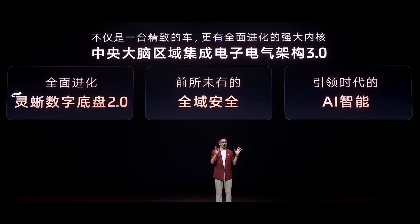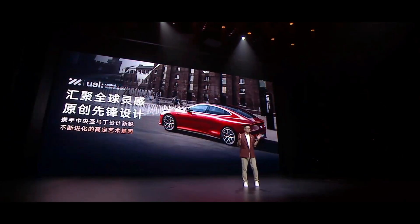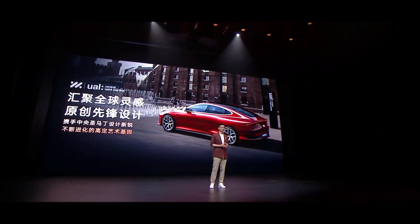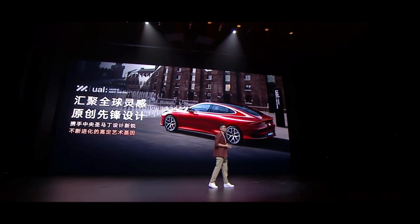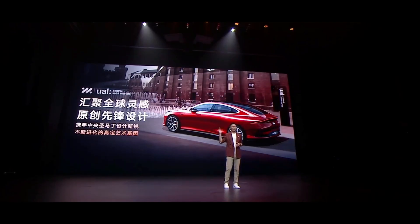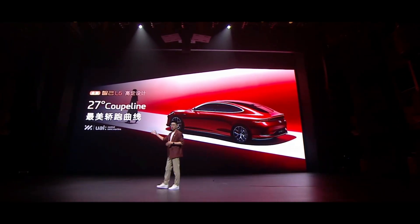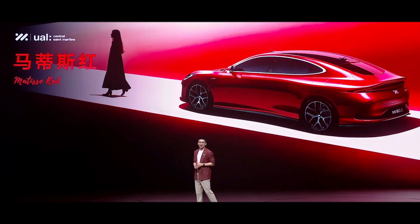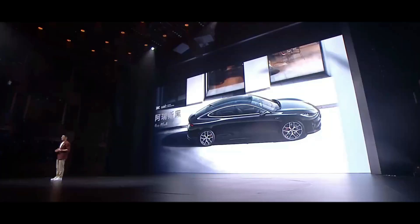The L6 collaborates with London's Central St. Martins College, integrating haute couture design concepts into the car. The 27-degree coupe line flows from the roof to the small ducktail, forming a cohesive design. Whether you're in formal wear, casual attire, or sports gear, this car perfectly complements your style. The L6 comes in six artistic colors, each inspired by art: Matisse Red, inspired by Fauvist master Henri Matisse; Aris Black, deep and performance-packed, ideal for urban low-key power players; and Raphael T, warm and refined, a declaration of character for workplace elites.